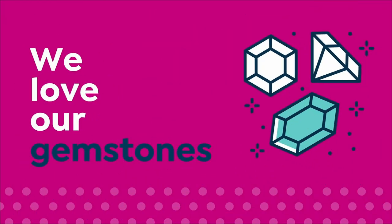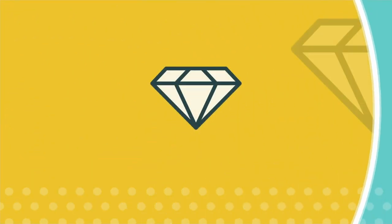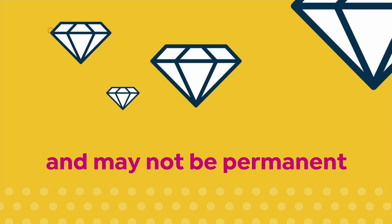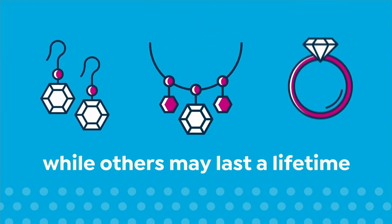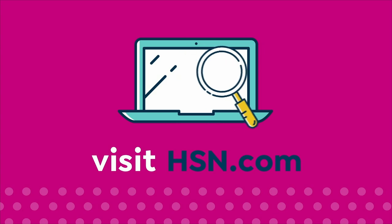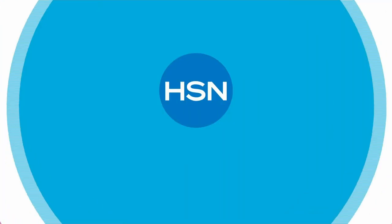We love our gemstones to be beautiful, colorful, and durable. That's why we give some of them a little more love. Enhancements may require special care and may not be permanent, while others may last a lifetime. For more information, visit HSN.com and search Gemstone Care to see our Gemstone Enhancement Chart.